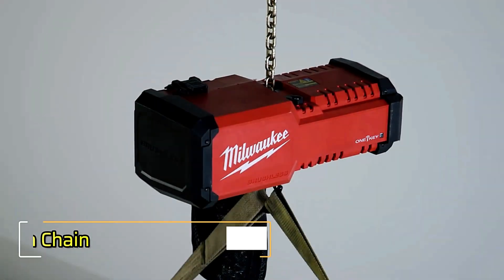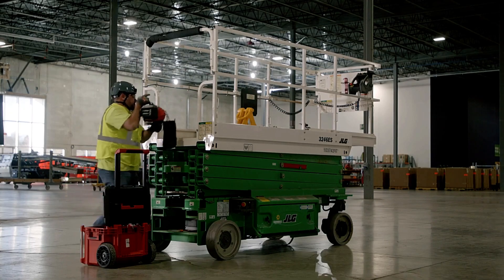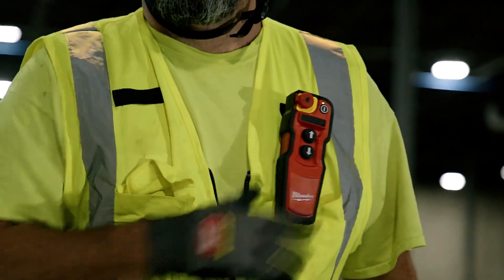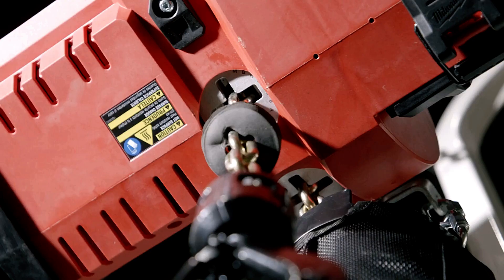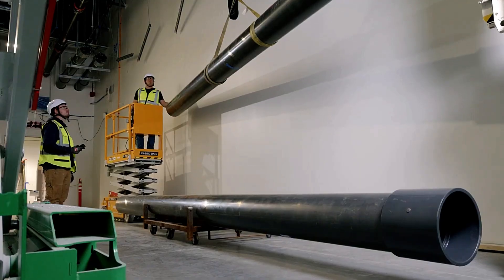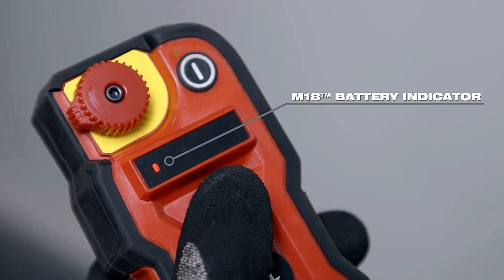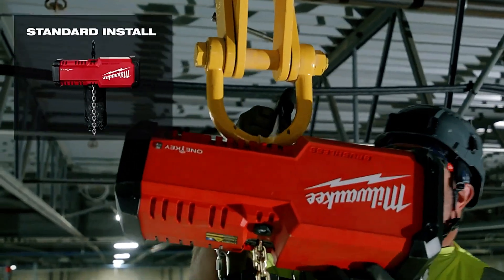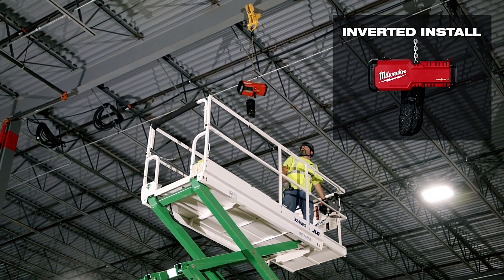The M18 Compact one-ton chain hoist is a game changer for industrial settings, particularly where gantry or overhead cranes are unavailable or occupied. This electric hoist uses a battery-powered system to efficiently move loads, eliminating the need for cords. The kit includes the hoist, a remote control, and the chain, all neatly stored in a dedicated case. The remote control offers a signal range of up to 59 feet, which may vary in usefulness depending on the workspace.